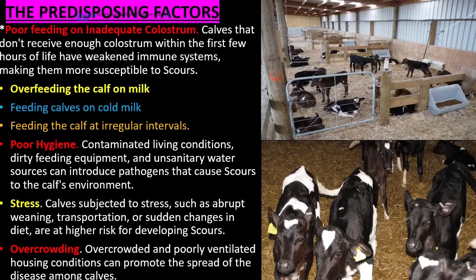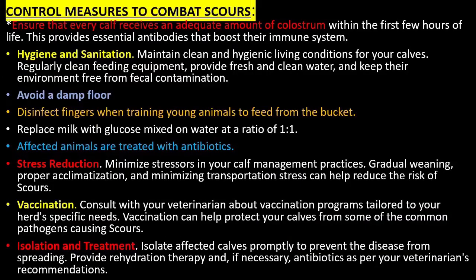Calves subjected to stress — such as abrupt weaning, transportation, or sudden changes in diet — are at higher risk for developing scours. Overcrowded and poorly ventilated housing conditions can also promote the spread of the disease among calves.